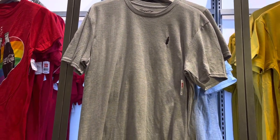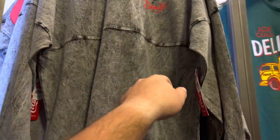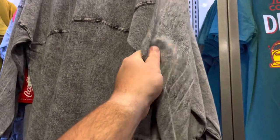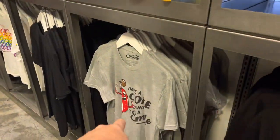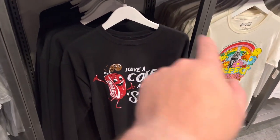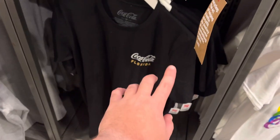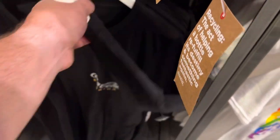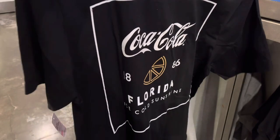Check out this spirit jersey — it says 'Have a Coke and a Smile.' It's kind of like a denim material but not really, and on the back it says 'Drink Coca-Cola — Have a Coke and a Smile.' They also have the same thing on a regular shirt and on a long sleeve. And this shirt I really like — it's Coca-Cola Florida. On the back: 'Coca-Cola Florida, Ice Cold Sunshine, 1886.'